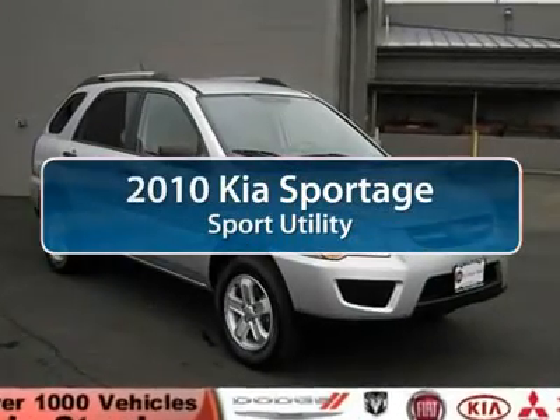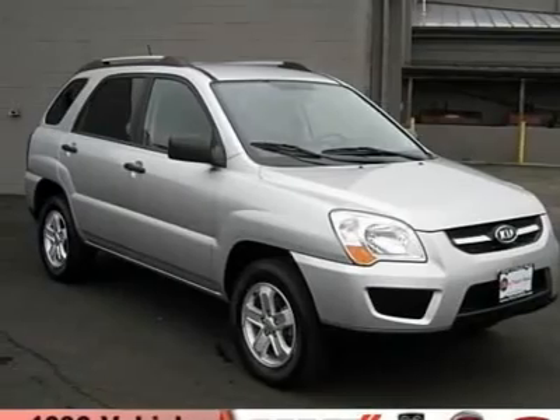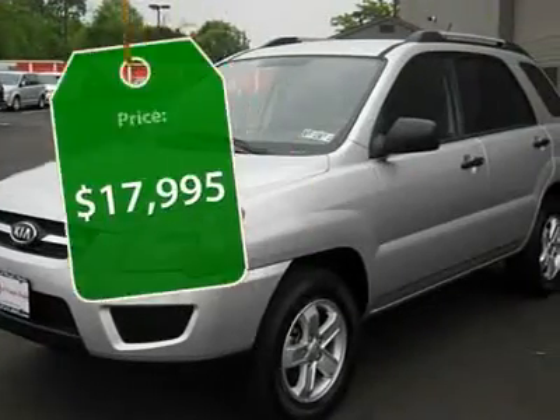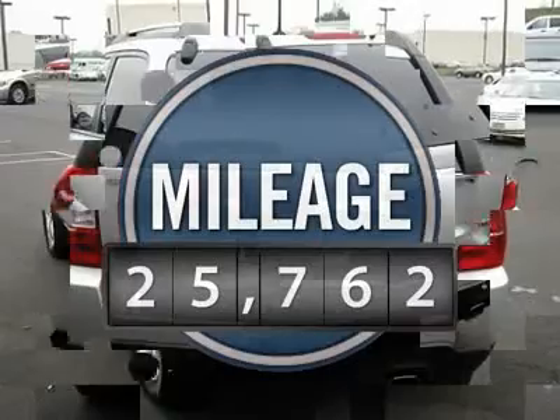The 2010 Kia Sportage. With its sleek and stylish exterior and its roomy, feature-laden interior, the Sportage both looks good and performs well on the road, and is priced below $20,000. This vehicle has less than 30,000 miles.